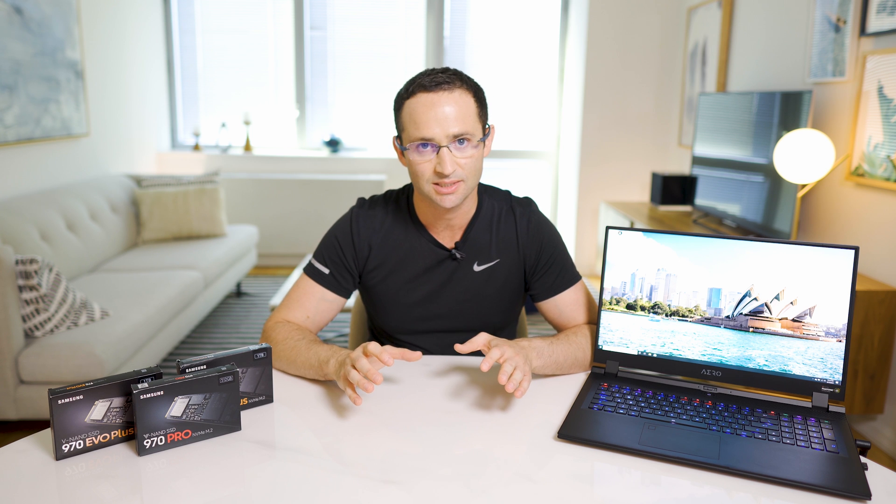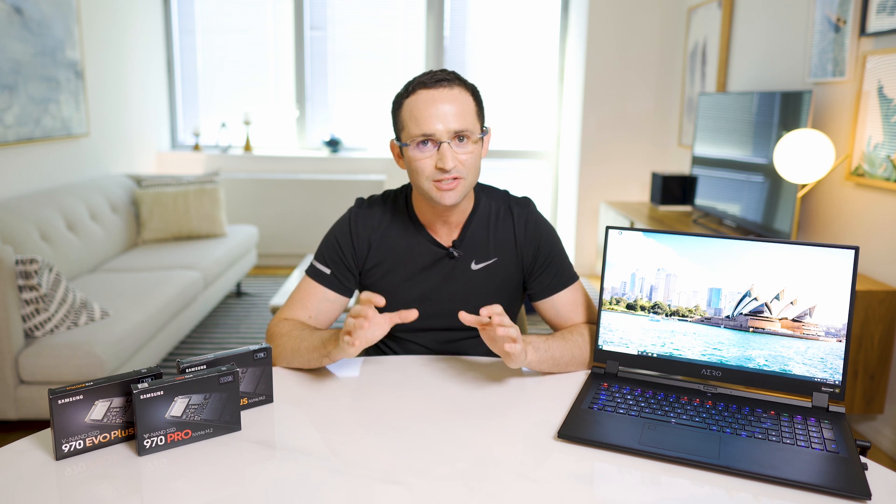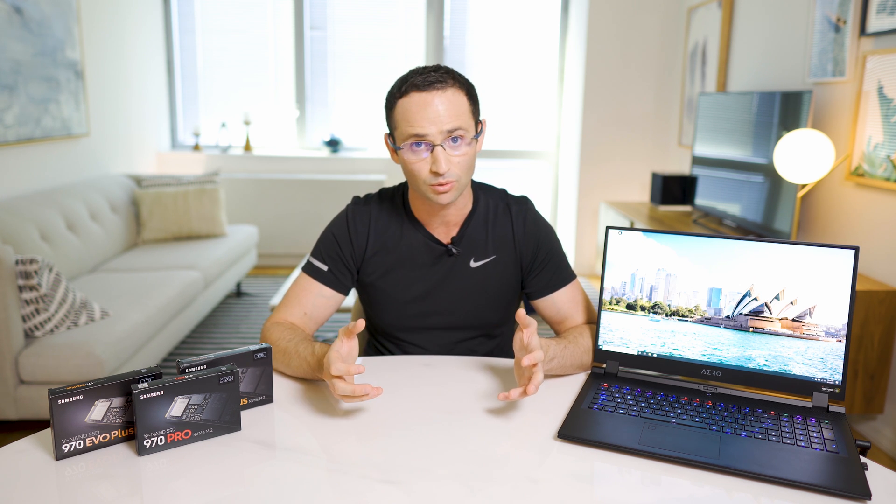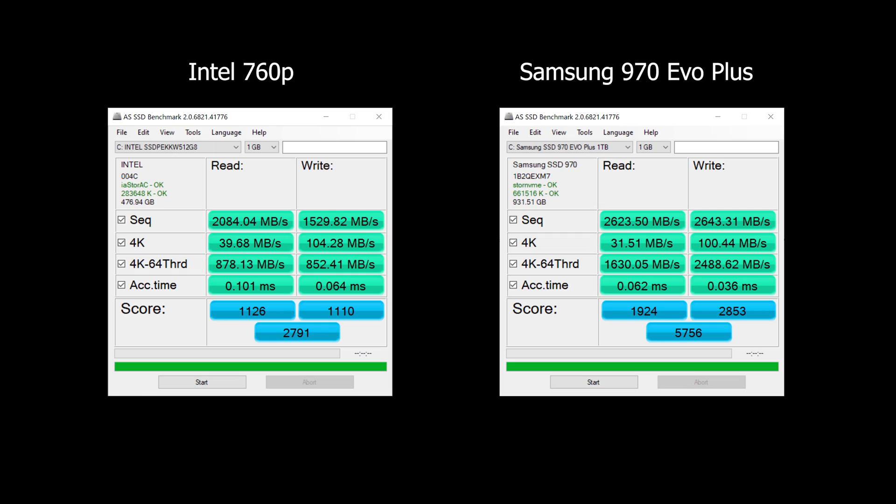After being disappointed by the RAID results, I turned my focus to how the fastest performing drive — which turns out to be a single 970 Evo Plus — compares to the drive the laptop actually came with, and whether upgrading is worth it at all. Looking at AS SSD scores, the Evo Plus wiped the floor with the Intel 760p drive, with a score of 5756 to 2791. Wow!